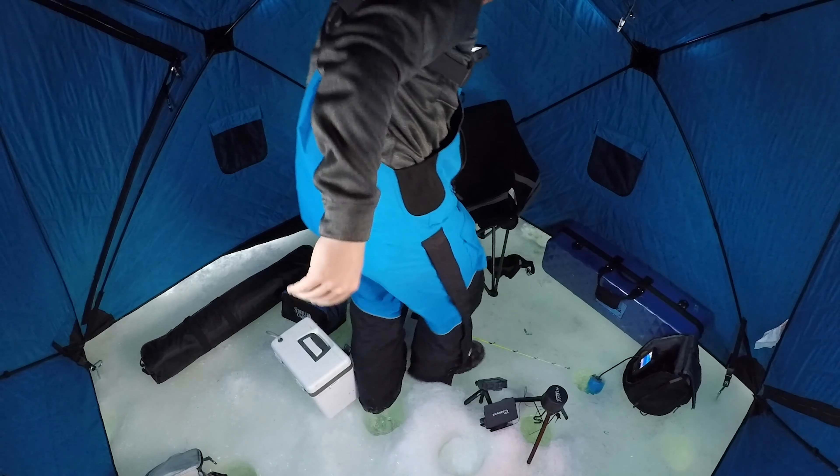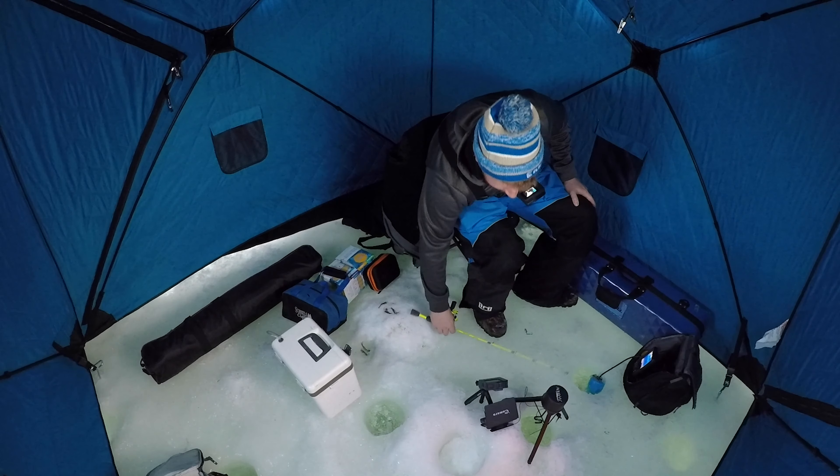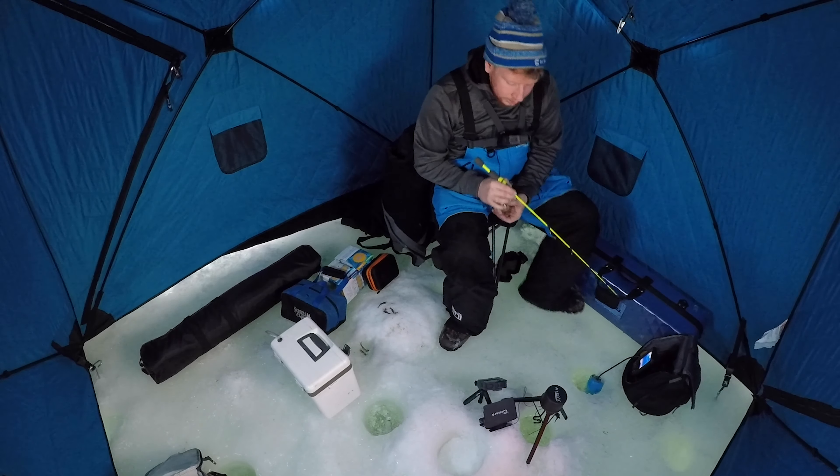We got to watch it eat, bro. I've been coming to this spot for a while now and I knew it was a good spot, but I could never make it work here. Finally worked — that's how we like to do it.